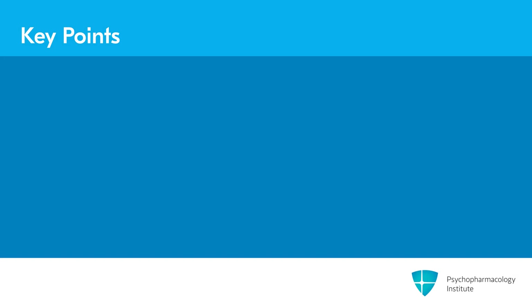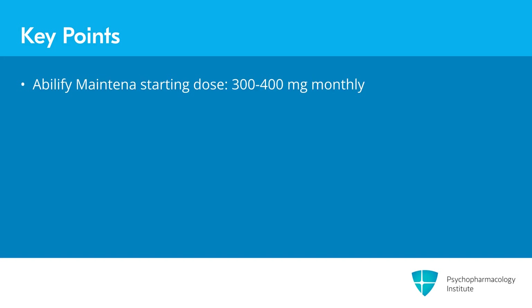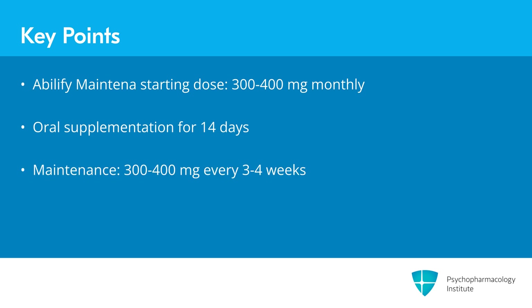Key points for this section: For Abilify Maintena, the typical starting dose is 300 to 400 milligrams per month. Oral supplementation is continued for 14 days. The typical maintenance dose is 300 to 400 milligrams every three to four weeks.